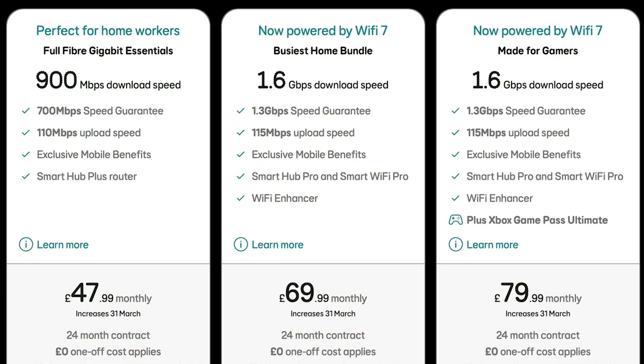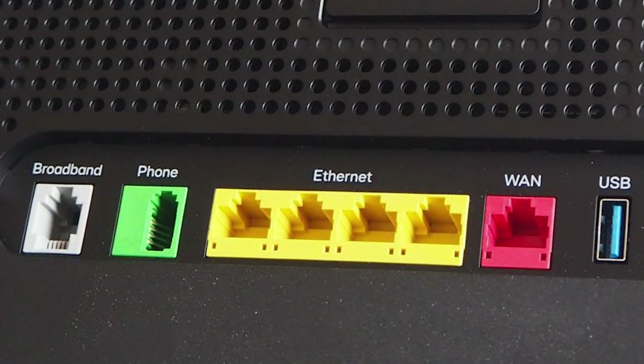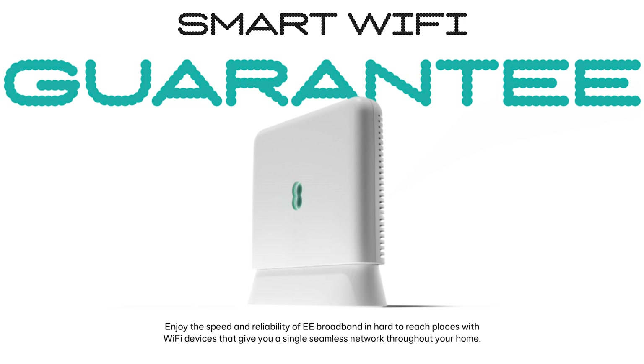The 1.6 gigabits per second package has been around for almost a year now. EE initially bundled a router called the Smart Hub Plus, which was based on the Wi-Fi 6 standard, but it had internet ports that were limited to 1 gigabit — a significant disadvantage as it stopped you from utilising the full 1.6 gigabits per second download speed. You also got a Smart Wi-Fi Plus router to create a mesh network to help improve coverage in all rooms of your house.